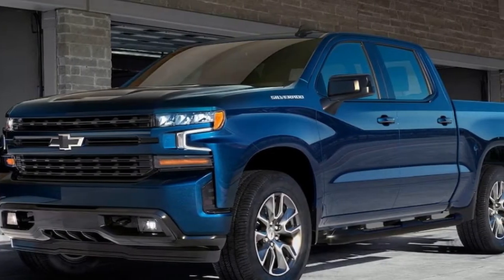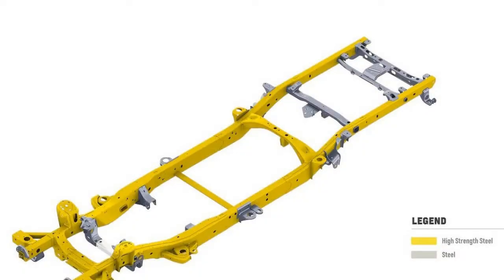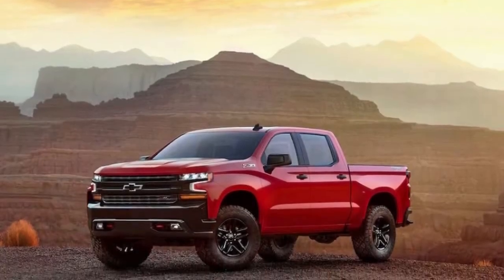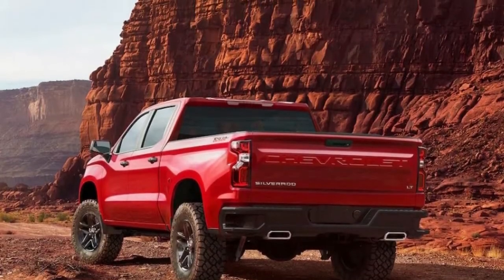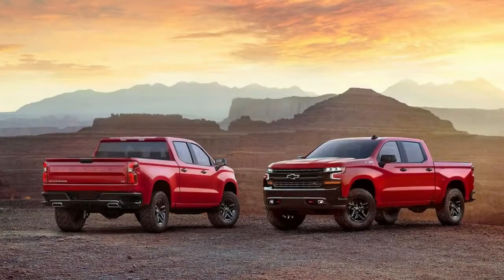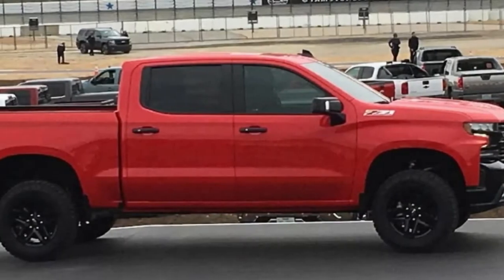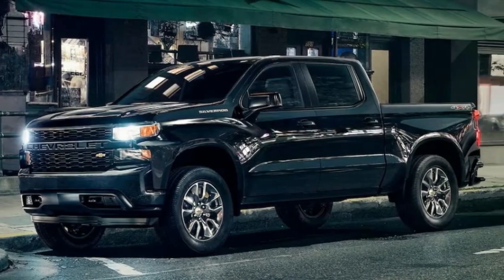The Silverado is 1.6 inches longer with a wheelbase extended by 3.9 inches, and is also wider and taller. Despite still using a lot of steel, it has dropped up to 450 pounds and promises better fuel efficiency. By comparison, Ford re-engineered the F-150 in 2015 with an aluminum body, swapping steel for a weight reduction of as much as 700 pounds, enabling smaller and lighter engines as part of an overall package that is more fuel efficient.